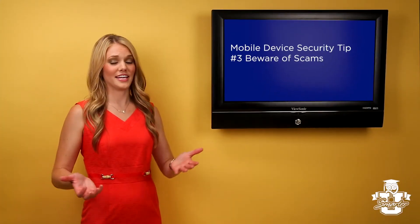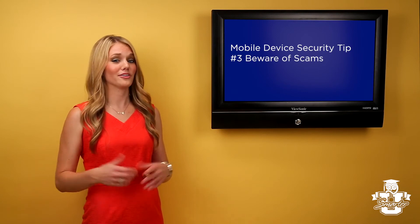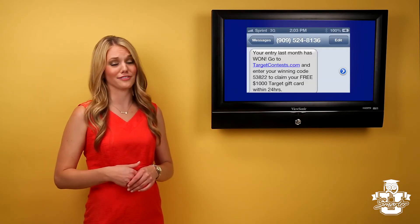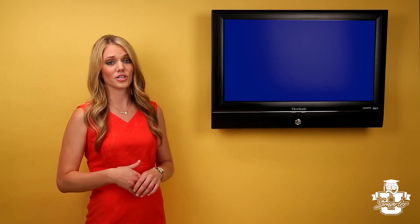Have you ever received a text that tells you that you won a gift card, but you didn't enter a drawing? That's a phishing or SMShing scam, and they're all around you, constantly searching for a new victim. Be suspicious of any text or email asking for your personal information — it is most likely a scam. Any legitimate site will not ask you for your personal information because they already have it. If you receive any requests for personal information, do not respond to the message or click any of the links.